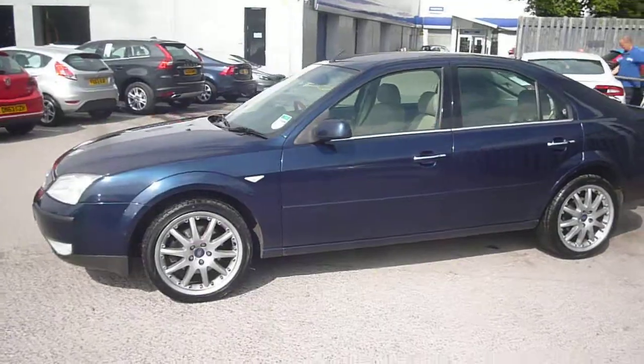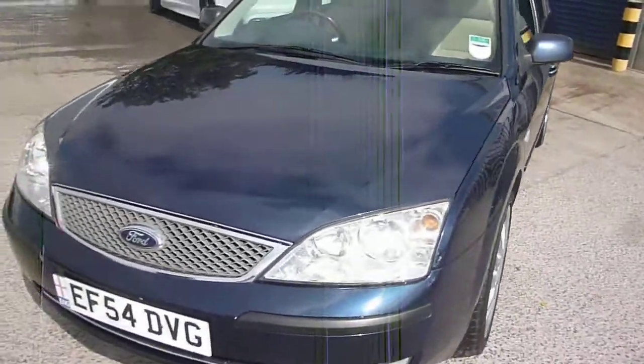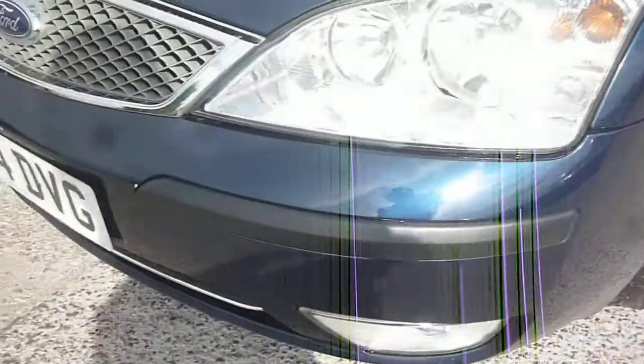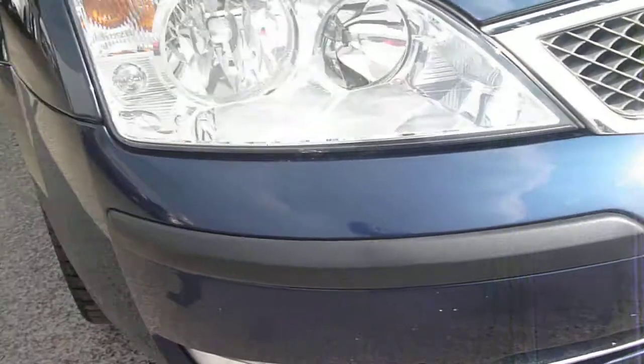The vehicle is in generally good condition for its age and miles, with a few items to point out as we go round, as you would expect. To the bonnet we have numerous small stone chips. To the nearside front bumper we have a light bumper scuff, which should flatten and buff out, and further small stone chips to the remainder of the front bumper.